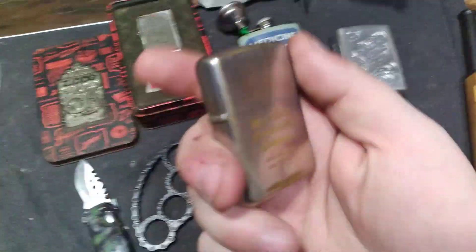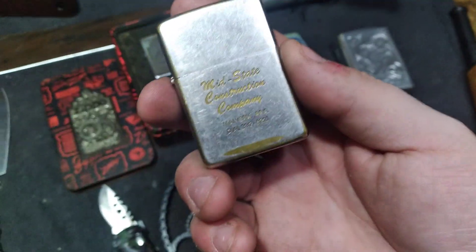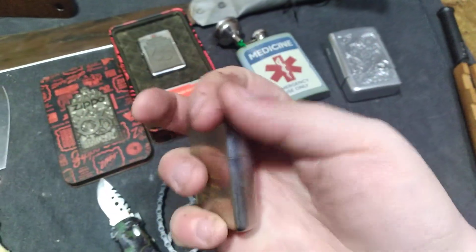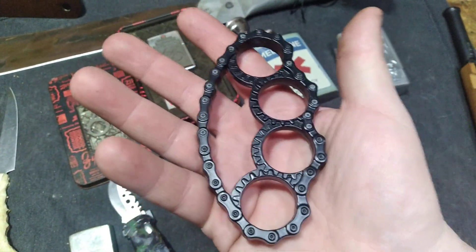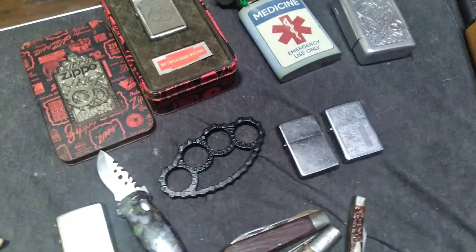And then I found this Zippo lighter that I'm keeping. This one has Wild State Construction Company, Malvern, Arkansas, which is really close to my home state. Found out this company is actually still in business, so this one I'm actually going to clean up and keep for myself. And then I found this beautiful set of knuckle dusters at a pawn shop, and these I'm going to keep for myself because I do collect these every now and then — they're just fun to have in your collection.